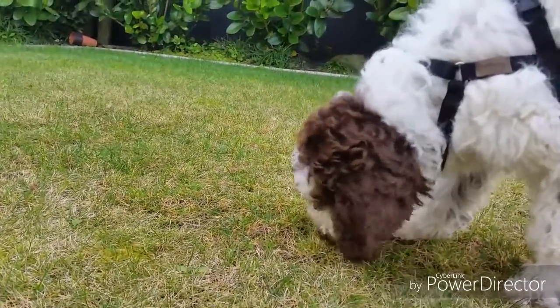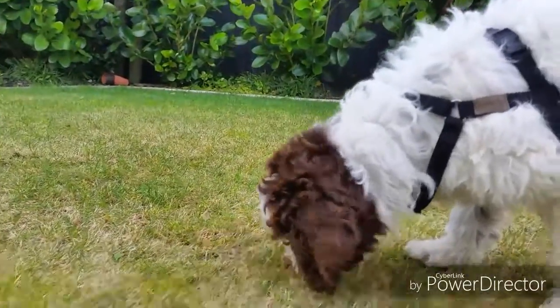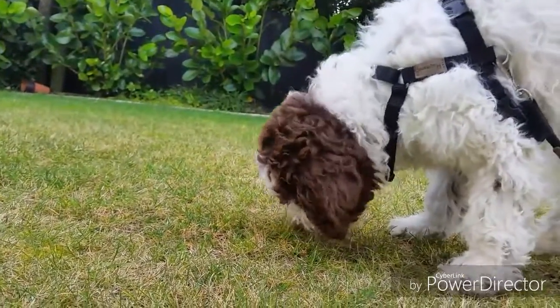This is little Cookie — she is 13 weeks old and very good at sniffing. This is her second time treat searching, but look how much she is using her nose.